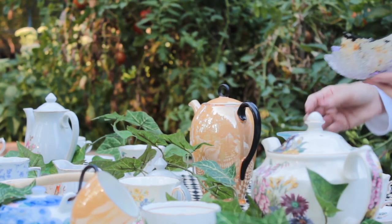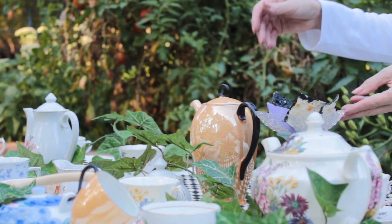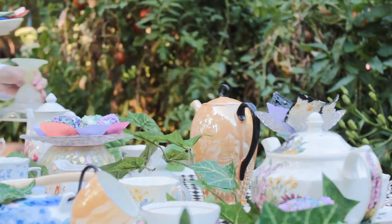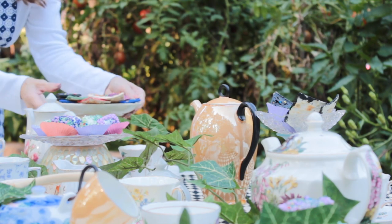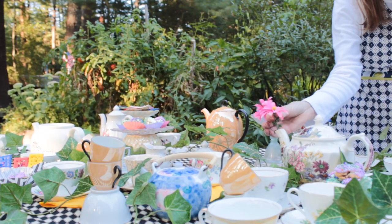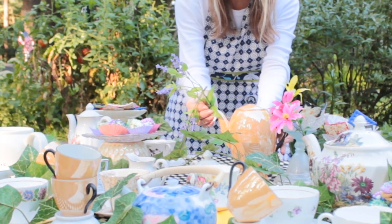And what's a tea party without tea cakes and cookies? Once those were in place, I added a pop of color by using some beautiful flowers.